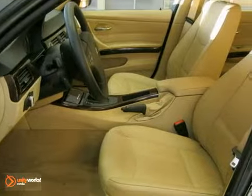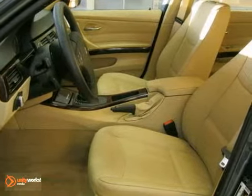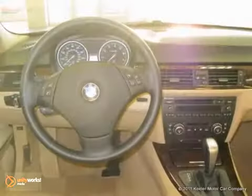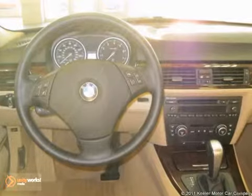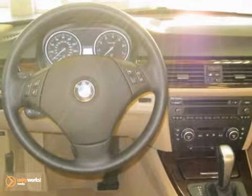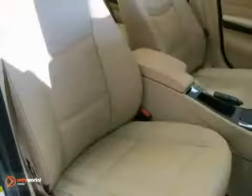Additional features include ambience lighting, automatic climate control, retractable headlight washers, a tire pressure monitor, leather multifunction steering wheel, a moonroof, rain sensor and automatic headlights, dynamic cruise control, the premium package, and a cold weather package.